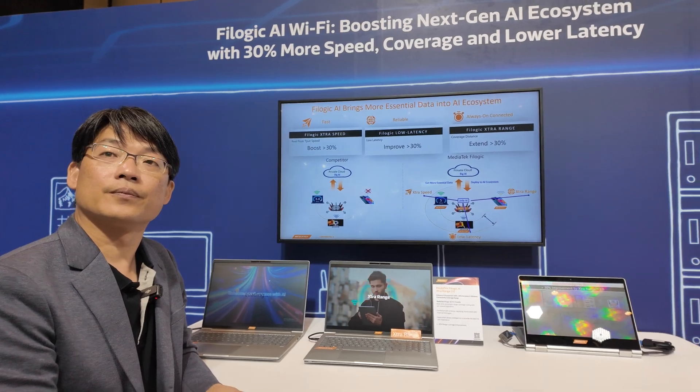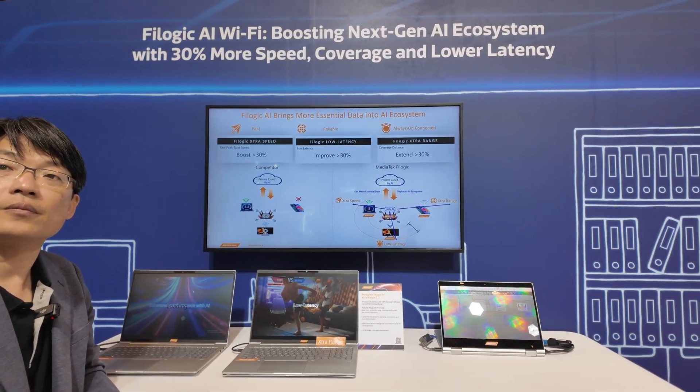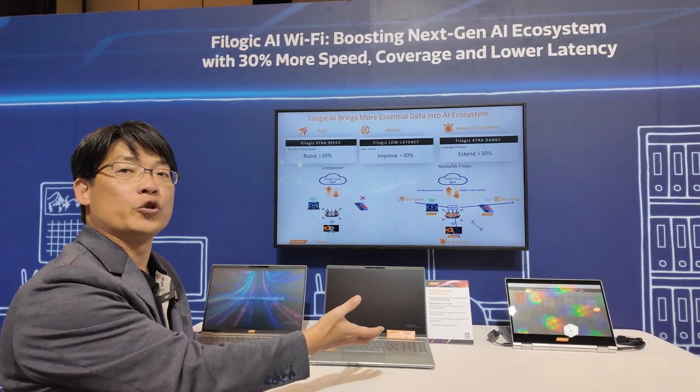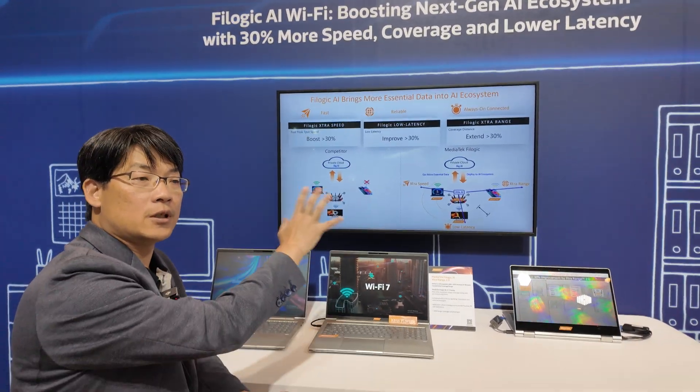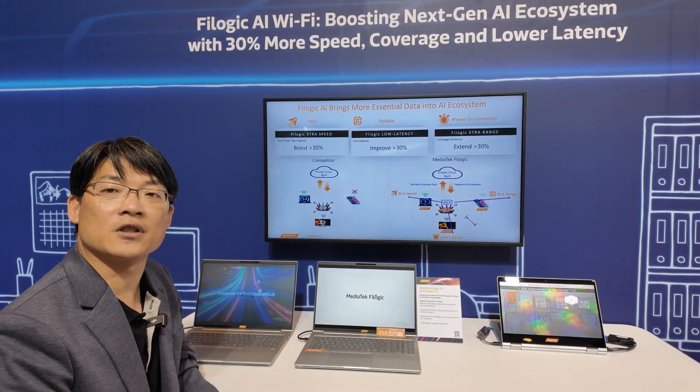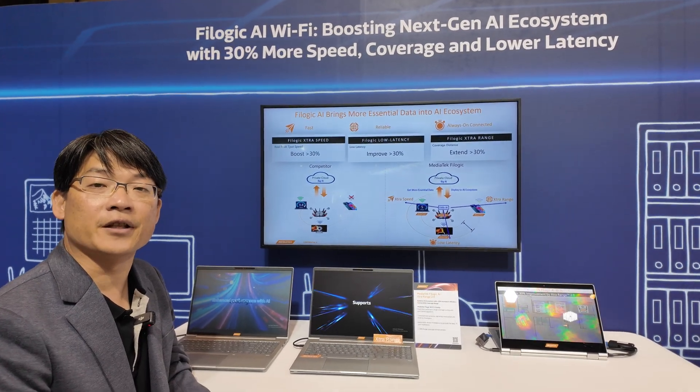Is this part of Wi-Fi 7, or are you improving on top of Wi-Fi 7? We improve on top of Wi-Fi 7 here. Actually, this can also adapt to Wi-Fi 6 and Wi-Fi 5 as well. We're adapting to Wi-Fi 7 first because it is the newest standard.